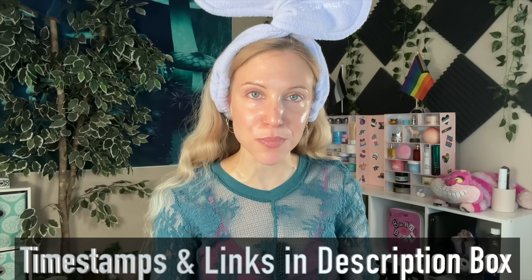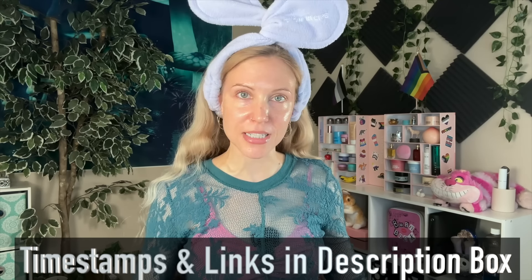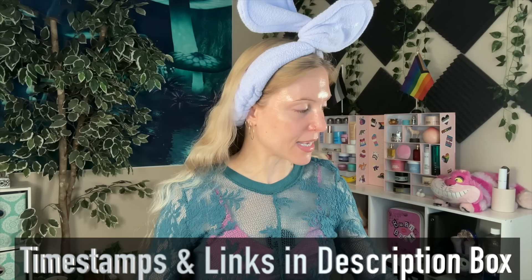I would like to update you on a lot of things that have been going on. But specifically in this video, I want to talk about some customer service issues that your girl has been having. As always, we will have timestamps and links in the description box below if you would like to jump around. Let me tell you a little bit about my plans today.